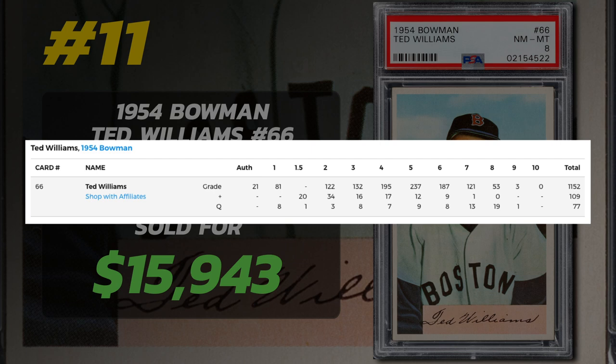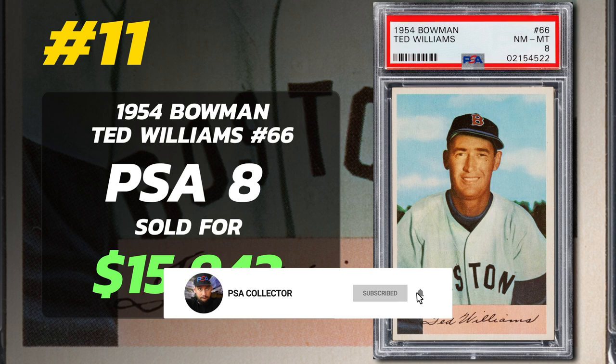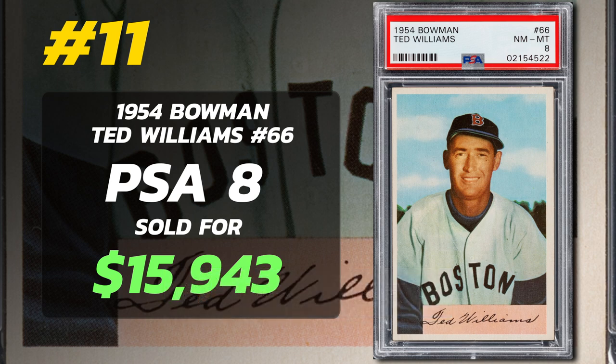Out of the 1,338 cards graded by PSA, none received Gem Mint 10. A mere 3 are graded as Mint, with 53 grading near Mint to Mint 8. PSA 7s sell for around $5,500, and a PSA 1 averages around $900. So these are very pricey — the 1954 Bowman Ted Williams Bowman cards. It's the last year of the vintage Bowman baseball cards.